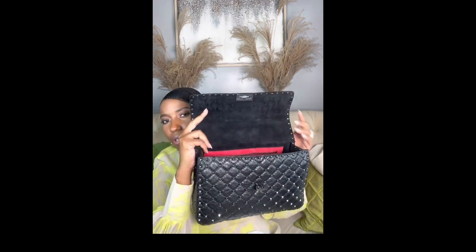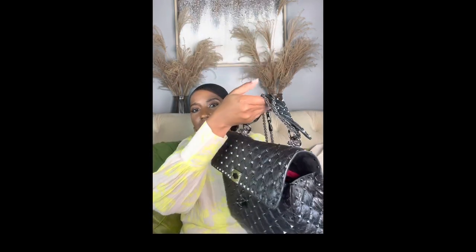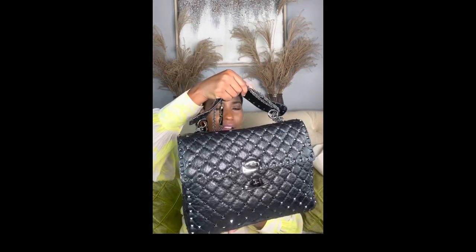Before that, I want to highlight that this bag is extremely versatile. Both the chain strap and the top handle are removable, which means you can essentially convert it into a clutch. Oversized clutches are something I'm really into — I think they're very functional for an evening dinner or dinner with your girls. The functionality of this bag is amazing.